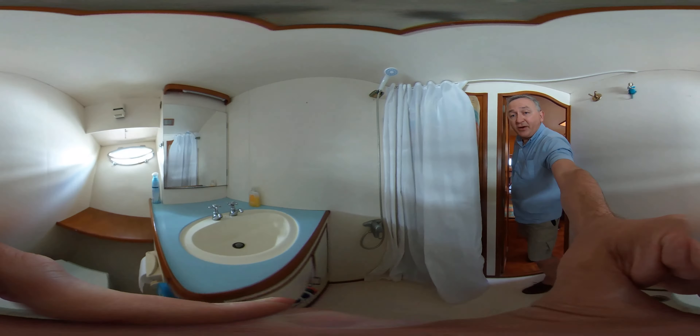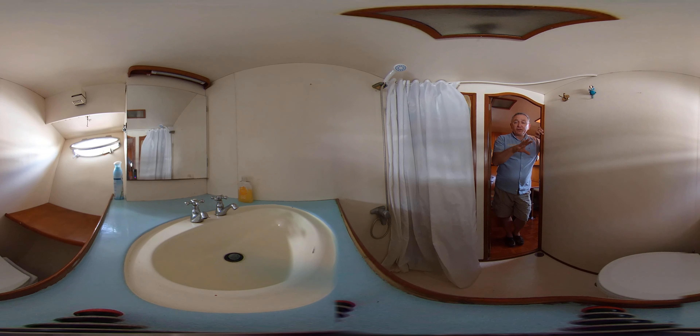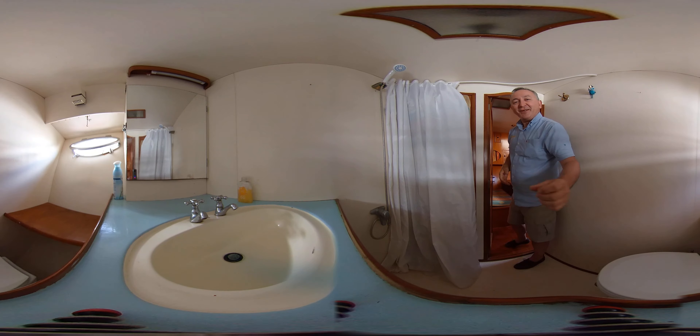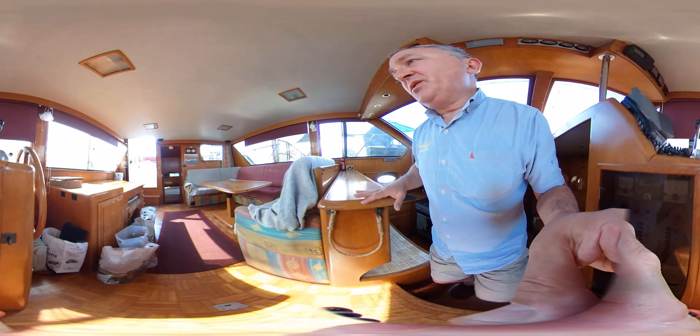Let's take you into the forward head via the saloon — there we go. It's a nice big, bright compartment. We've only got one window here but it's an opener. You're sitting on the vanity unit so you've got the sink inset, a cupboard underneath, an electric toilet — both toilets on this boat are electric — and a nice large showering area. It's not cramped or small; it's a big boat with plenty of room.